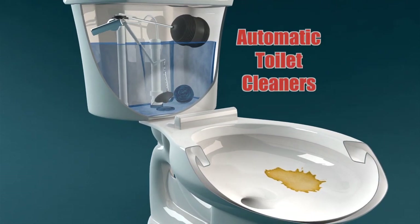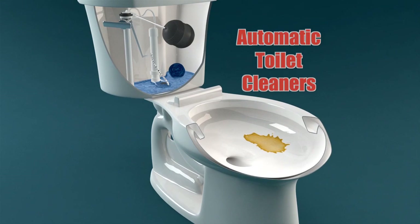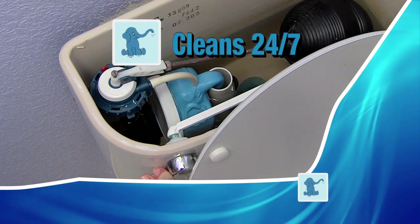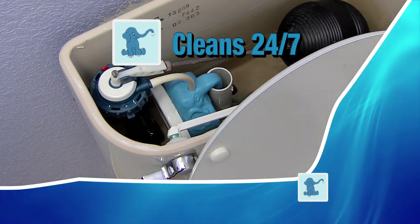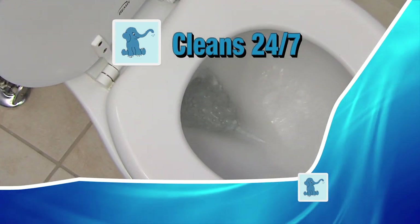Automatic toilet cleaners flush a full tank of chemicals into your toilet bowl, then right down the drain, so they don't do a good job at cleaning tough stains. But the Little Blue Elephant stays around to clean 24-7. Even streaks are no match for the powerful Little Blue Elephant.